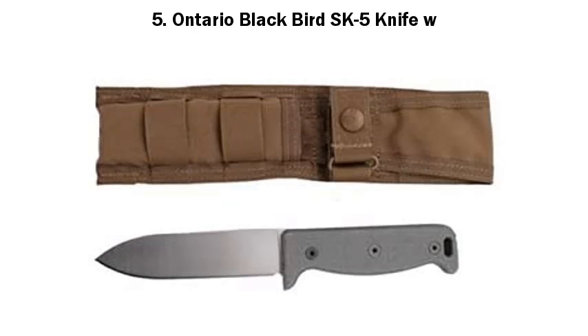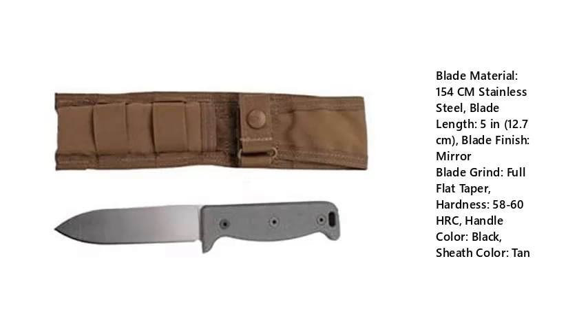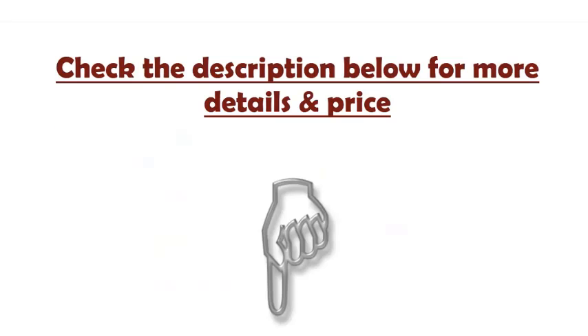5. Ontario Blackbird SK5 Knife. Blade Material: 154CM Stainless Steel. Blade Length: 5 in (12.7cm). Blade Finish: Mirror. Blade Grind: Full Flat Taper. Hardness: 58-60 HRC. Handle Color: Black. Sheath Color: Tan. Check the description below for more details and price.